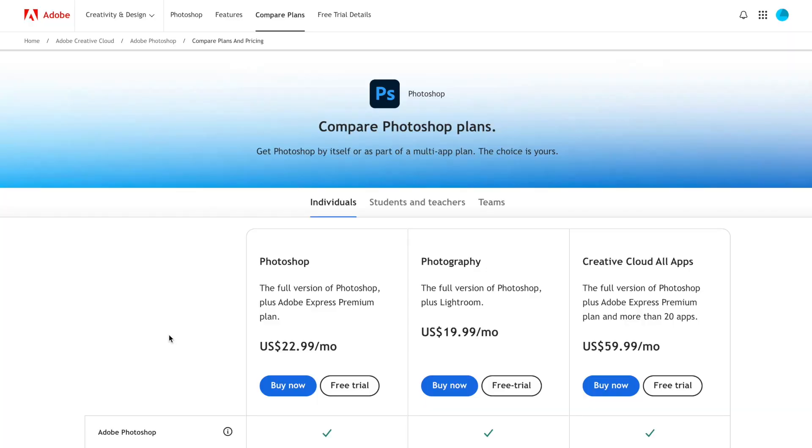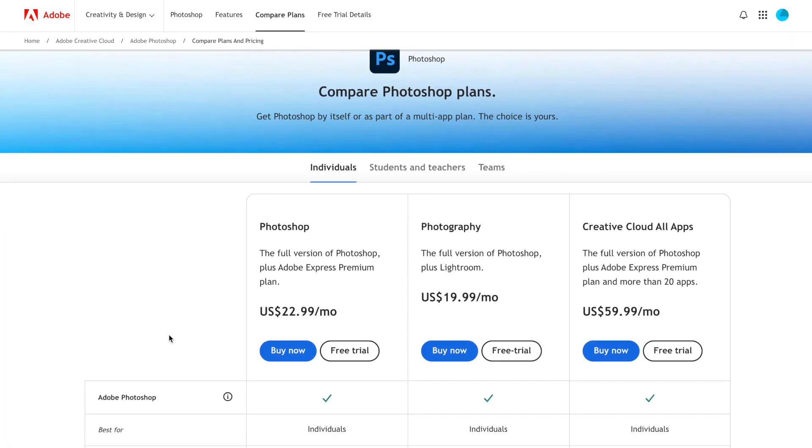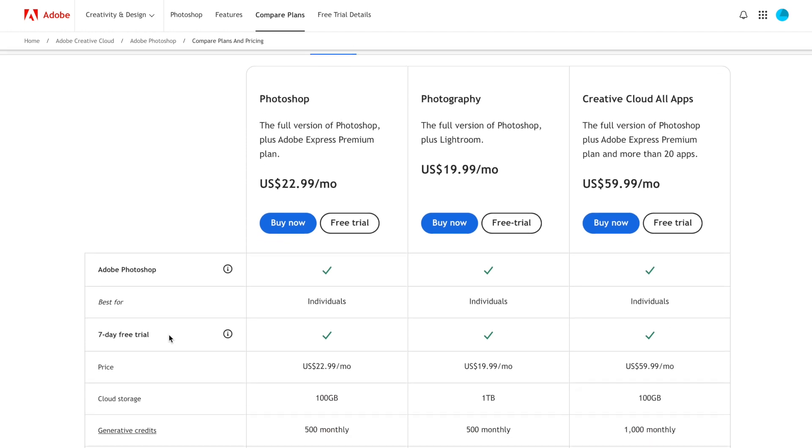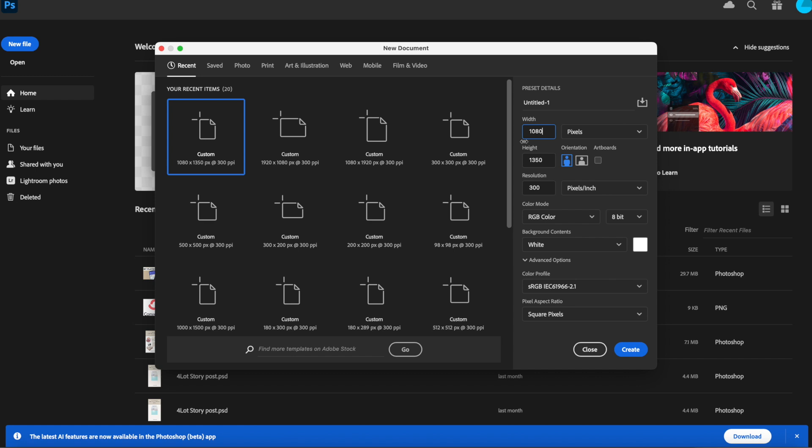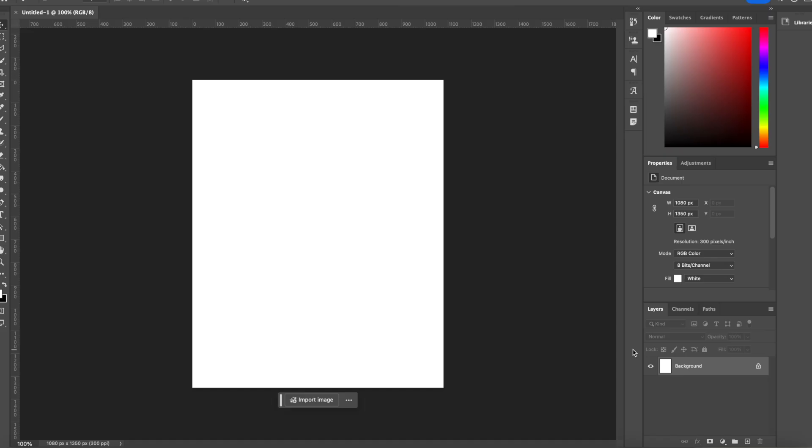Now that I've shown you how to make these guides in Canva, Photoshop is definitely worth mentioning since a lot of creators also work with it. If you're an Adobe fan, you can get an Adobe Photoshop and Lightroom package for $20 a month, which is the perfect creator bundle. Or you can get one app like Photoshop for $10 a month. Photoshop has really stepped it up in terms of user friendliness — you no longer need to be a super professional user to enjoy its benefits. When you first open Photoshop, create a new project with the same dimensions: 1080 by 1350 pixels.